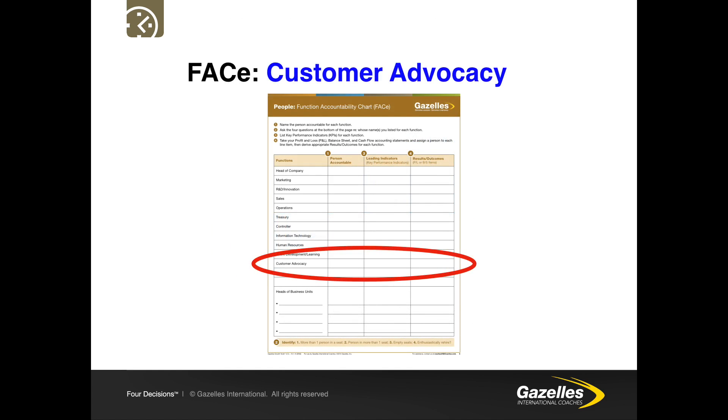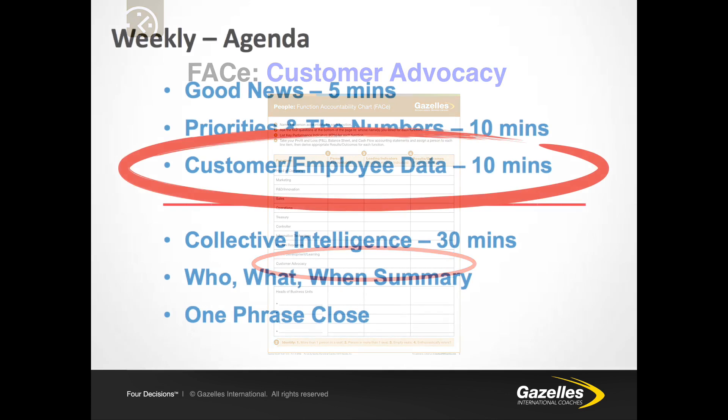When we look at the function accountability chart, we recommend there should be a role accountable for customer advocacy because of the significant impact it can have — as demonstrated by ILINET's results. The net promoter score and 4Q data must be brought to the weekly meeting as an agenda item alongside employee data, discussed during that 10-minute slot to ensure all concerns about the business are being addressed at all times.